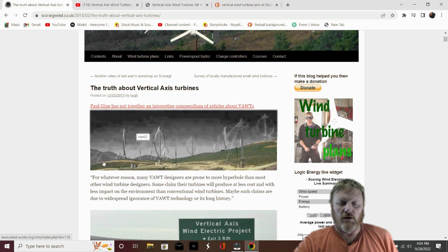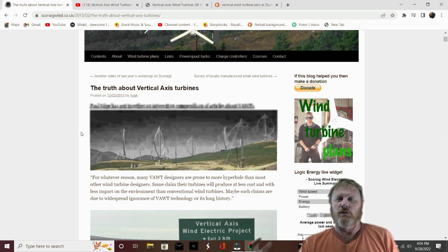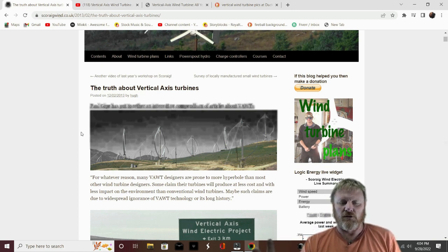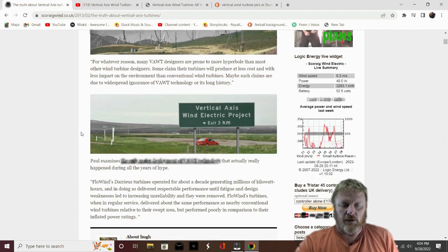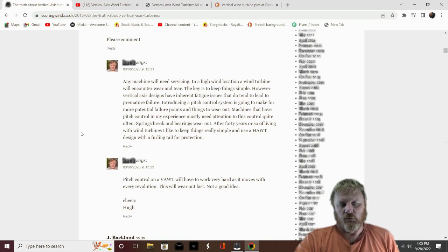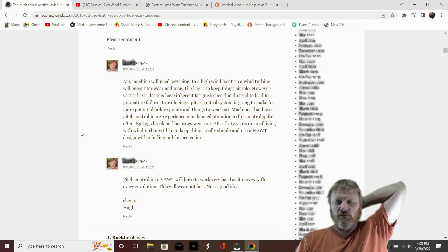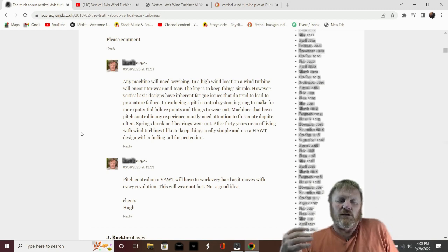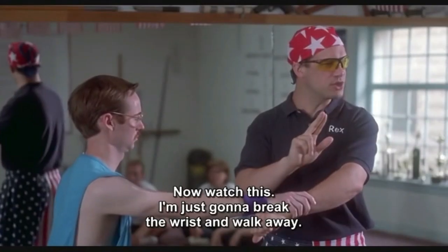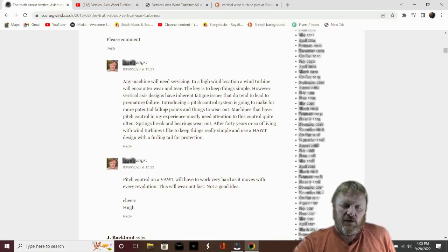Hugh Piggott's got a blog out there you might want to check out. He's been around for 40 years - he's basically the father of the early home-built generators. People keep bringing up ideas about VAWTs in the comments below his blog, and he's trying to steer them away. He's saying he's been at this for 40 years and hasn't seen a good one yet.